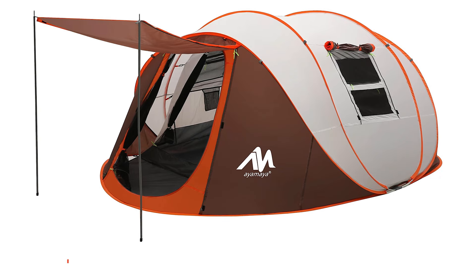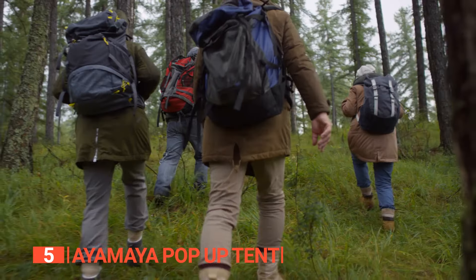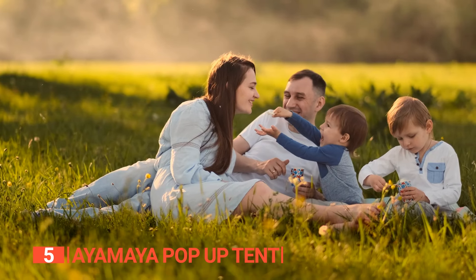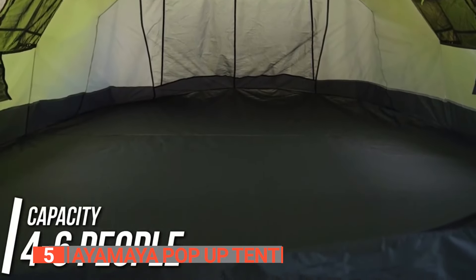The fifth product on this list is the Aya Maya Pop-Up Tent. Get ready to rock your next outdoor adventure with this six-person pop-up tent. This tent is perfect for camping, festivals, picnics, and any other occasion where you want to get cozy with your pals. With its spacious dome-style design, you'll have plenty of room to stretch out and relax.